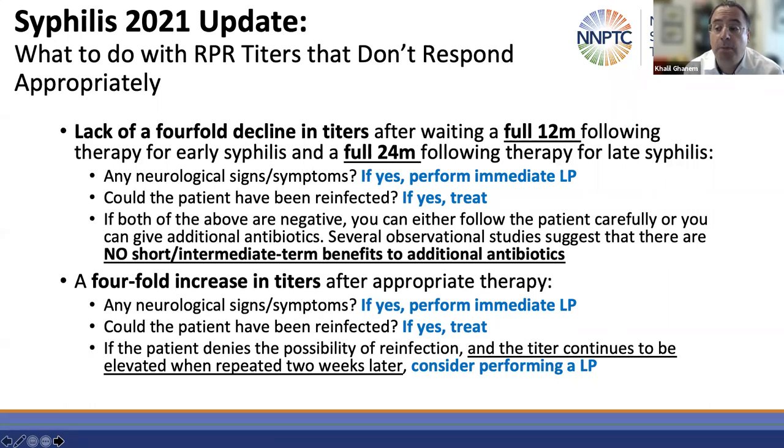If at 12 months for early syphilis or 24 months for late latent syphilis those patients' titers have not decreased fourfold, you must first ascertain that they don't have any neurological, ocular, or otic signs and symptoms. If they have neurological signs and symptoms, perform a lumbar puncture. If they have otic or ocular signs and symptoms, refer them for immediate evaluation of ocular or otic syphilis. Assuming no such signs or symptoms, figure out if the patient could have been reinfected. If so, retreat them — usually with three doses of benzathine penicillin G.